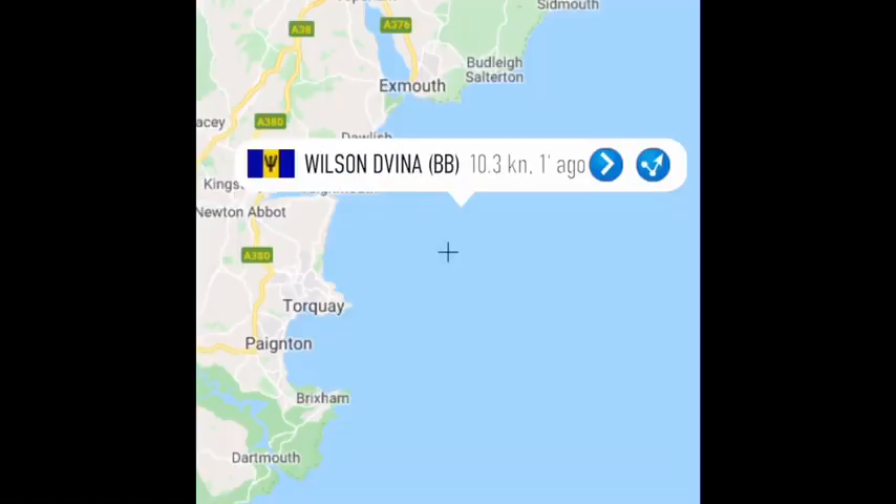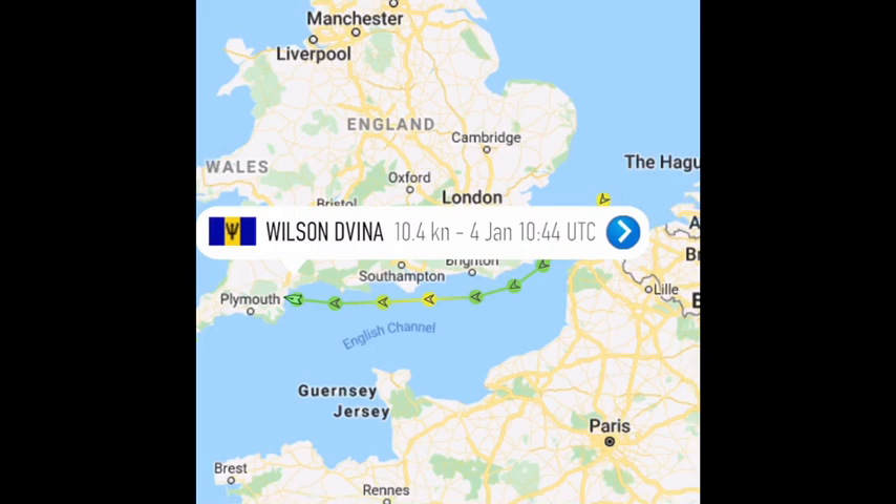It's the Wilson Divina — sorry, the Wilson Divina. It's coming down the English Channel and it's heading towards Tynemouth.